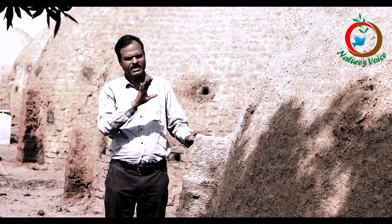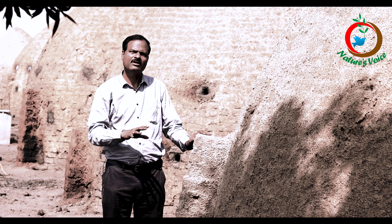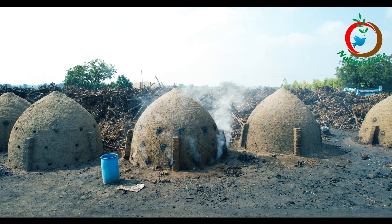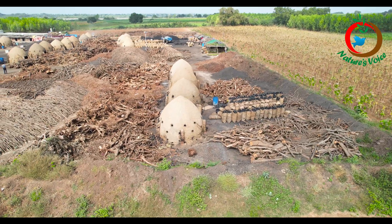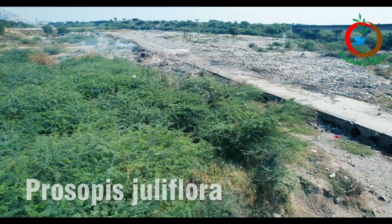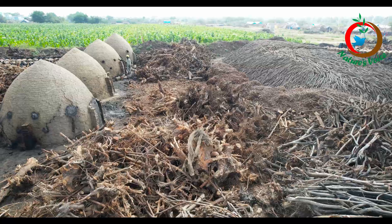Ultimately, it is fixed carbon that we are looking at in the whole technology. Applications range from biochar for soil amendment to the steel industry, where cooking coal grade biochar is also produced here. The biomass feedstock used includes Prosopis juliflora, Subabul, Eucalyptus, and various others including uprooted rootstock.